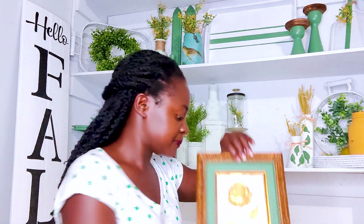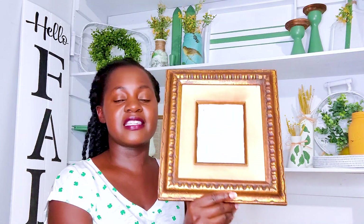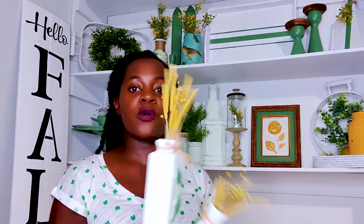I painted the inside part of this frame green - the same green you see in everything back here - and left the rest of the frame as it was. For another frame here, I painted the back white, left a drawing that was originally on it, and then decoupaged a portion of a Bible page from the book of Mark.